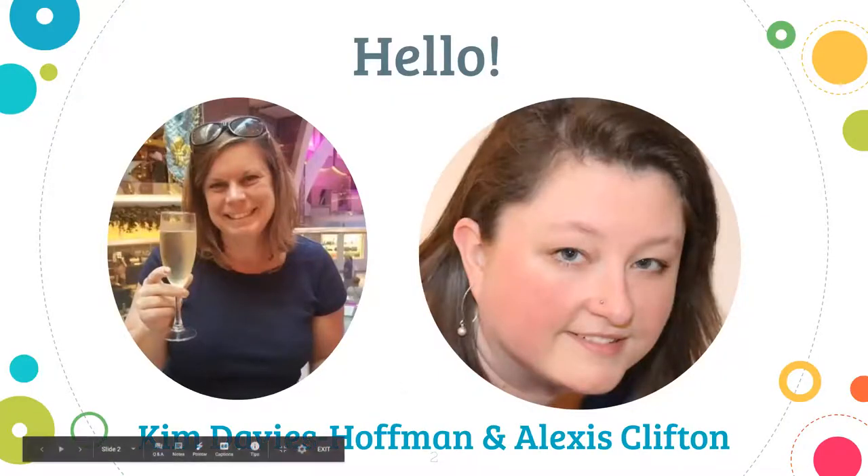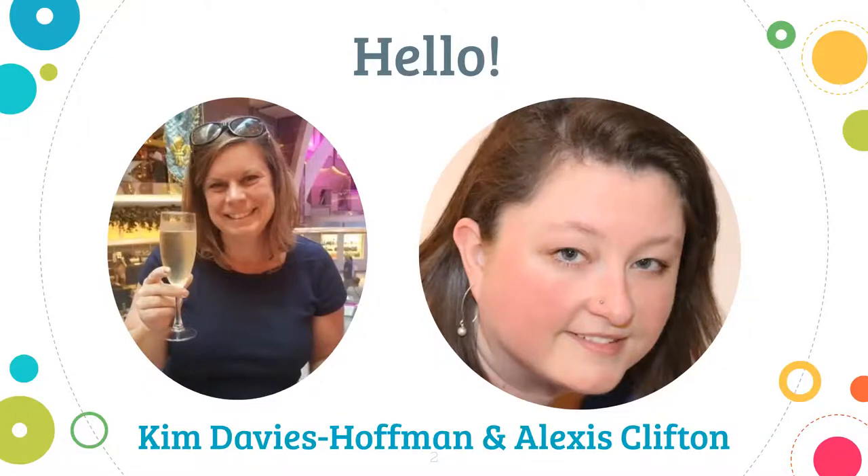My name is Alexis McMillan Clifton. I work for the State University of New York at Geneseo as an instructional support specialist. My primary area of focus right now is working on making course materials accessible as well as open and inclusive. Kim is here with us as well — she's the director of learning initiatives at the River Campus Libraries for the University of Rochester. We're both based in the Rochester, New York, USA area, about six hours away from New York City.